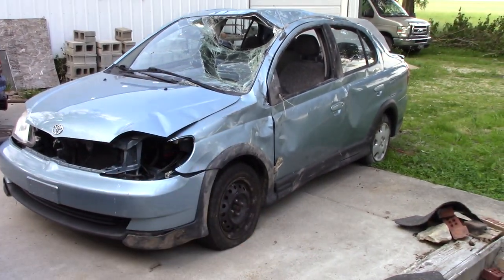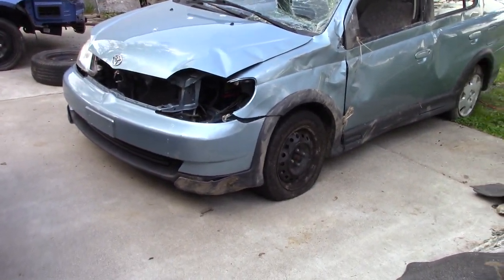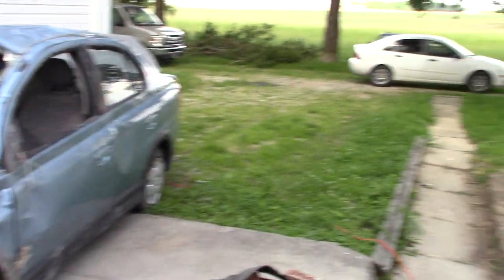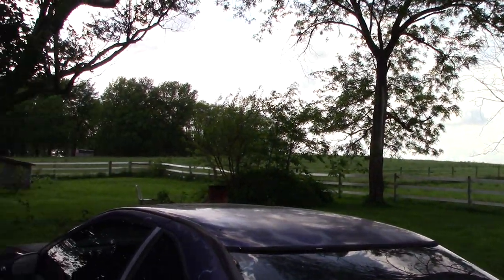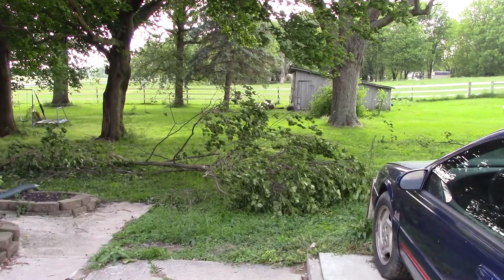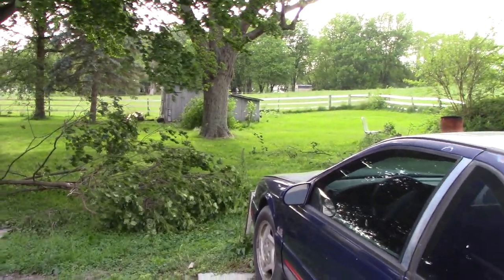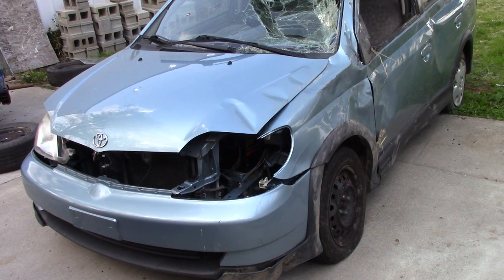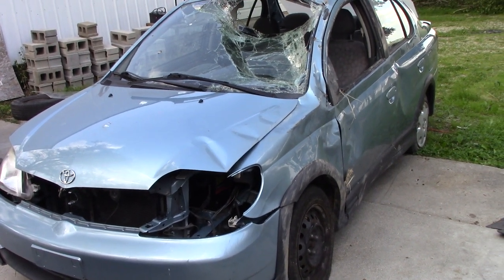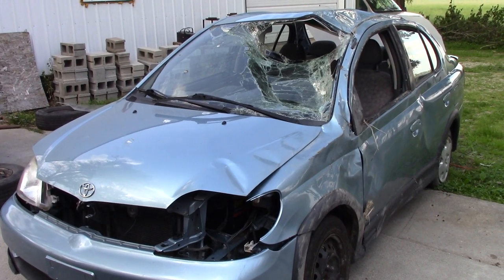Let me back up and tell you how we got to this mindset for this vehicle. So with our new property — if you haven't seen our tour or anything we've been dealing with around here — we've got some distance to cover to get from point A to point B to the backfields, the barn, the buildings. And truth be told, it kills a lot of time when you're walking from building to building, getting parts, moving things around, especially with everything we're doing working on stuff right now as far as upkeep and fixing these buildings up.